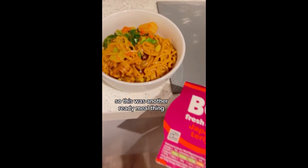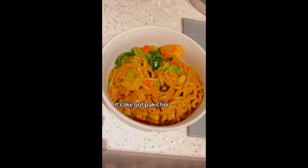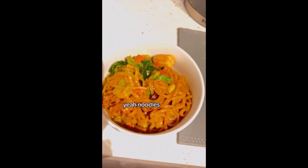This is another ready meal — Japanese teriyaki. It looks so good. It's got pak choy, baby corn, beans, carrots, and noodles. I love noodles.